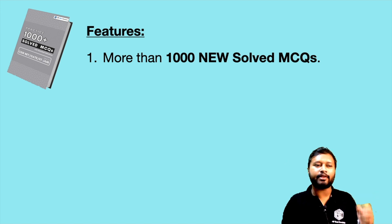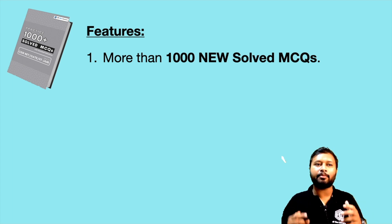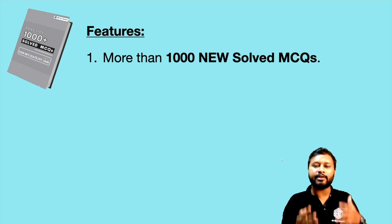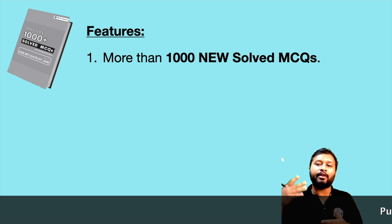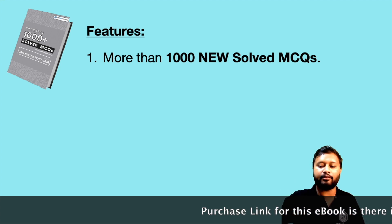All these questions have been solved in this ebook. It's not like just answer A, B, or C is given — the question is there and a proper detailed solution is given. If rarely one or two questions are very simple, a hint is provided. But in 99% of questions you will find a detailed answer. Wherever a solution is needed, detailed solution is there; wherever a mechanism is needed, detailed mechanism is there. I'll show you this in the next part of the video.